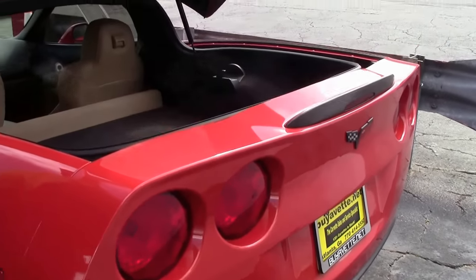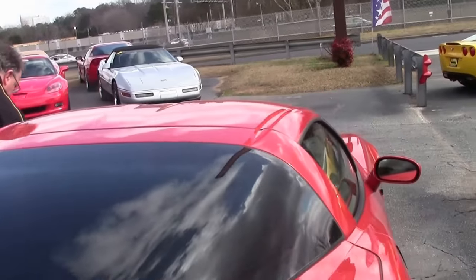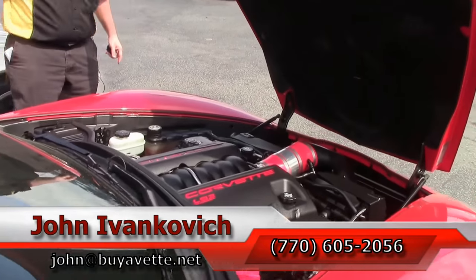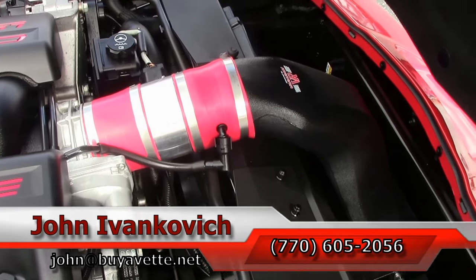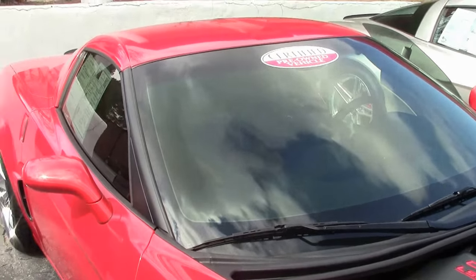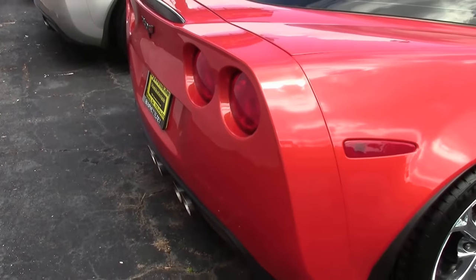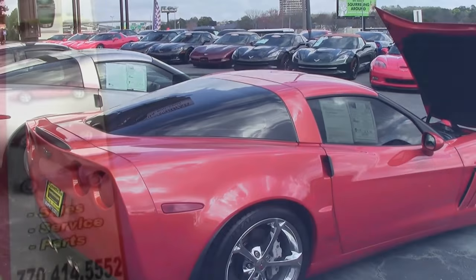Folks, if you would like to know more about this Corvette or any of our hundreds of Corvettes in stock, call 770-605-2056 or email john at buyavet.net. As always, if you subscribe to our YouTube channel, you will get to see all the fun new cars first, like this one. We will see you all out on the road.